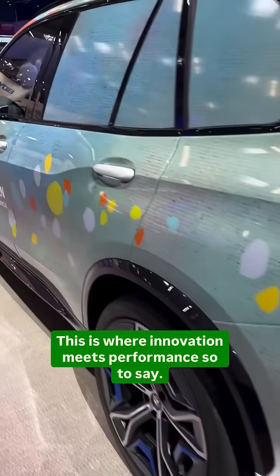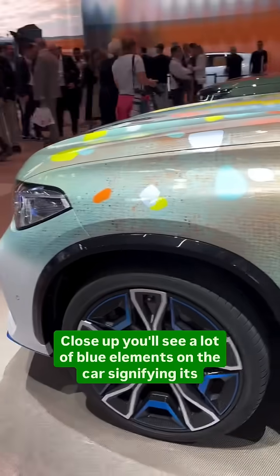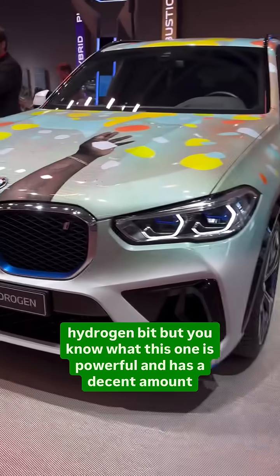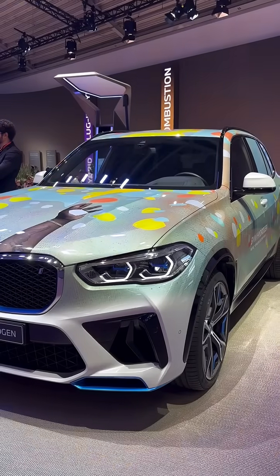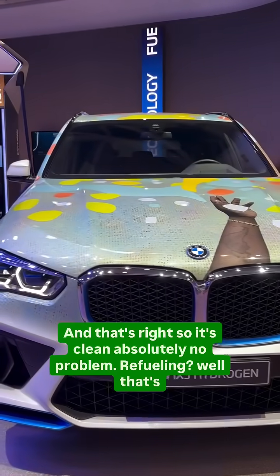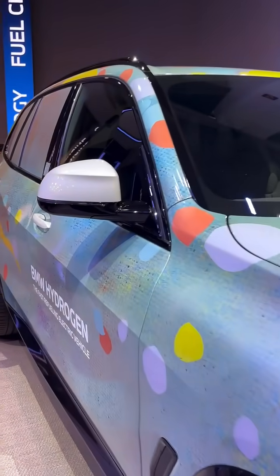Up close you'll see a lot of blue elements on the car, signifying its hydrogen identity. This one is powerful and has a decent amount of range as well. The iX5 Hydrogen emits zero CO2 — it's just water vapor — so it's completely clean. Refueling is done in just three to four minutes, faster than charging an electric car.